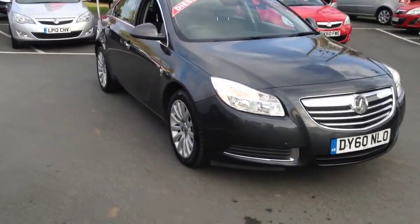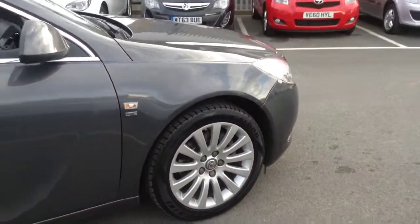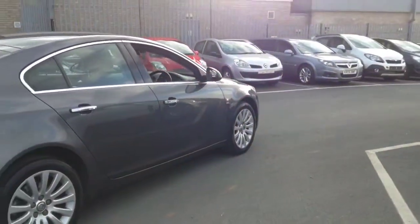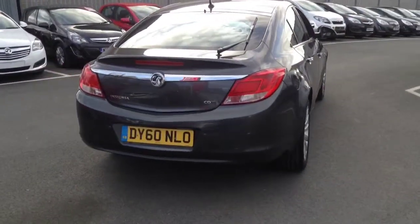Welcome to Bayliss. This vehicle is a 2-litre CDTI Insignia in the SRi model with satellite navigation and in automatic. This practical 5-door is finished in technical grey and registered in 2010.